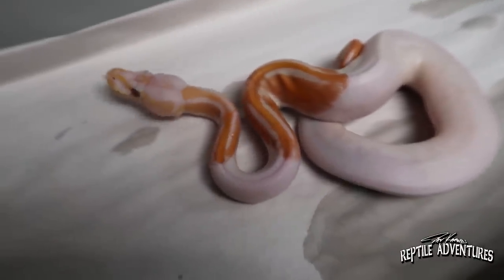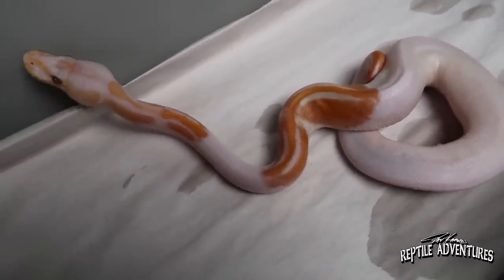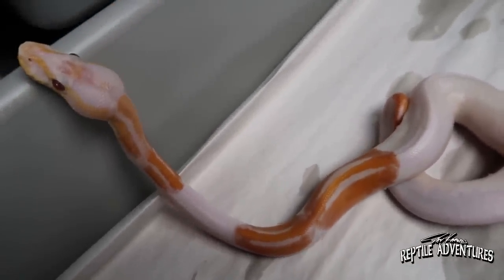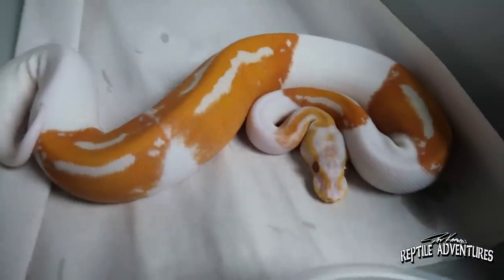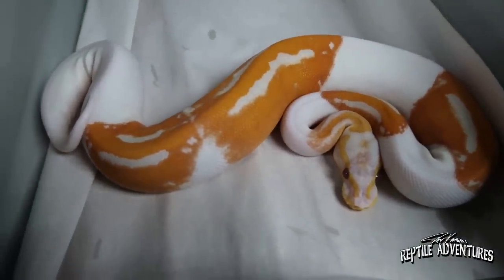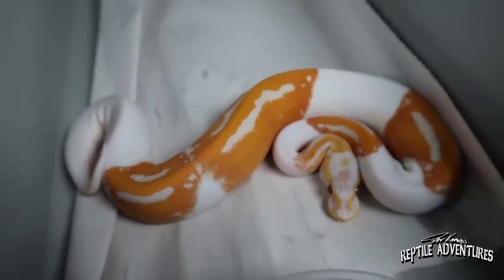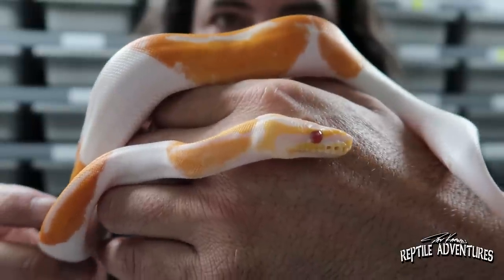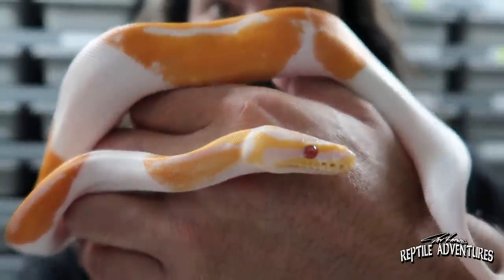Those two snakes are going to make this snake: a black pastel lavender pied. When you put black pastel and lavender into pied, it really makes that lavender turn into just this flame orange. This is a dreamsicle. A lavender pied is just amazingly beautiful in and of itself, but when you add that black pastel gene, it turns the orange into fire. Look at that awesome explosion pattern on them. Out of all the pieds, dreamsicles are right at the top. I've got GHI double het lab pieds at home and I'm really going to step up my lavender pied projects.